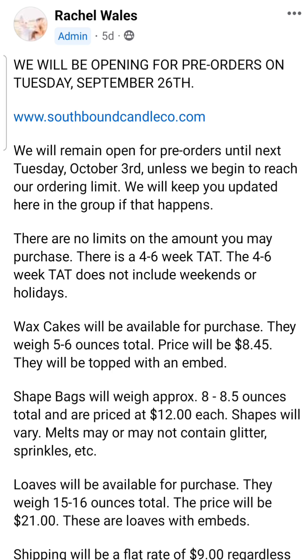The shipping is a flat rate — no matter how big or small your order is, it's $9, as long as you don't add any RTS items. I love that because if I place a really big order, $9 is a really great deal. The website is southboundcandleco.com, and she also has an Instagram page where you can get a lot of this information if you're not on Facebook.